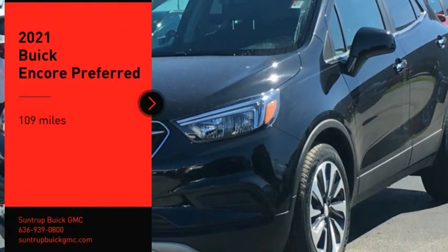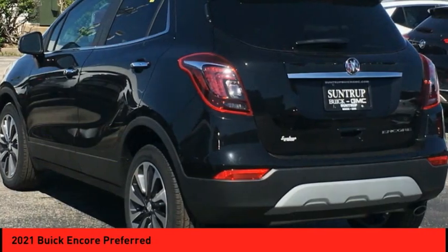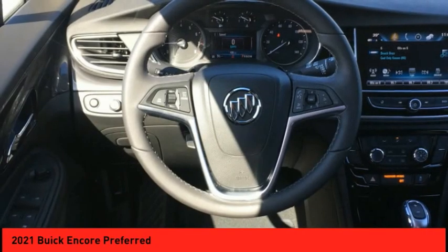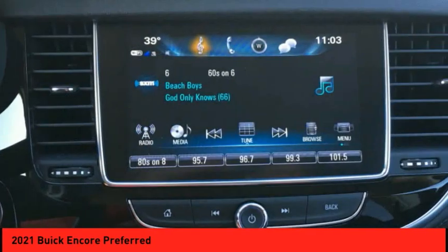We are pleased to show you the 2021 Encore. The Encore captures Buick's traditional strengths while demonstrating luxury and style in a petite size. It's amazingly quiet at freeway speeds and the suspension engulfs pavement imperfections providing passengers with a pampered ride.